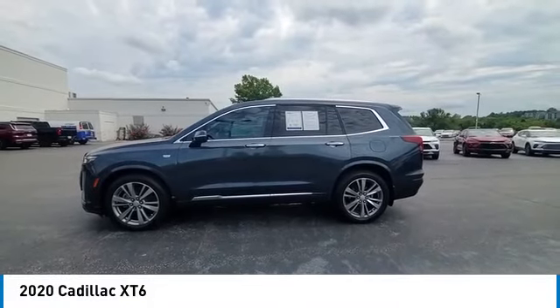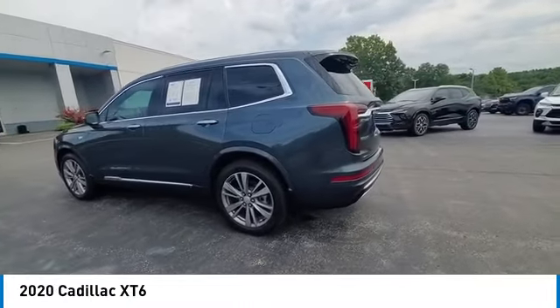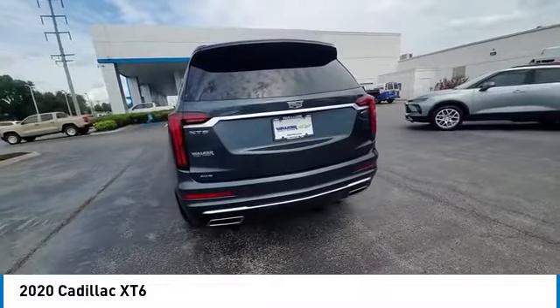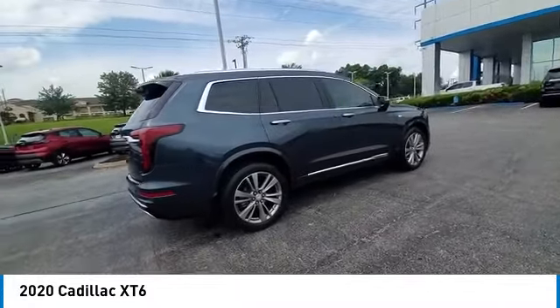Make a great choice today with the 2020 XT6. The Cadillac XT6 crossover maintains the luxury you expect from a Cadillac with the additional functionality that third-row seating provides. This vehicle has less than 25,000 miles. Here are some of this vehicle's great options.